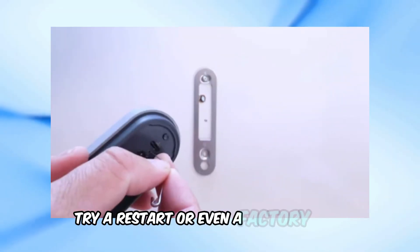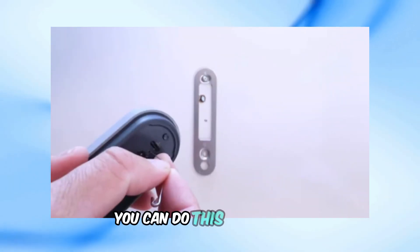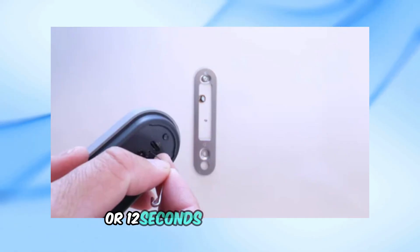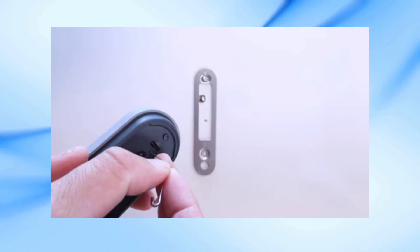And if all else fails, try a restart or even a factory reset. You can do this by pressing the small button on the back of the doorbell for 5 seconds to restart, or 12 seconds for a full reset.